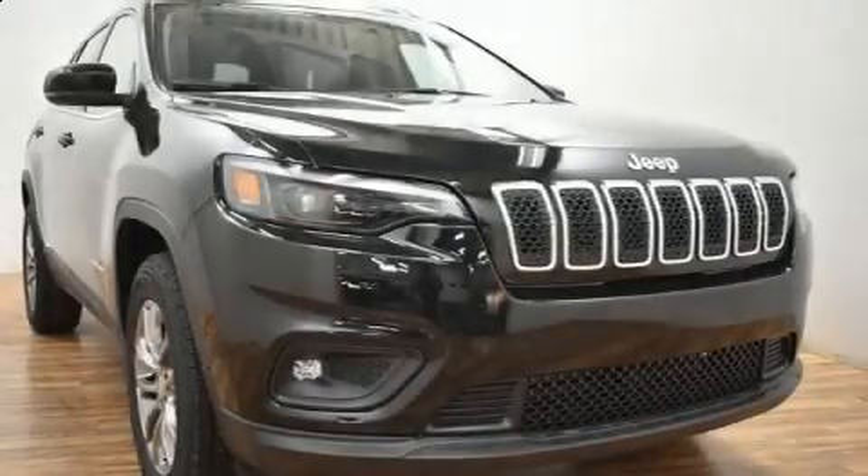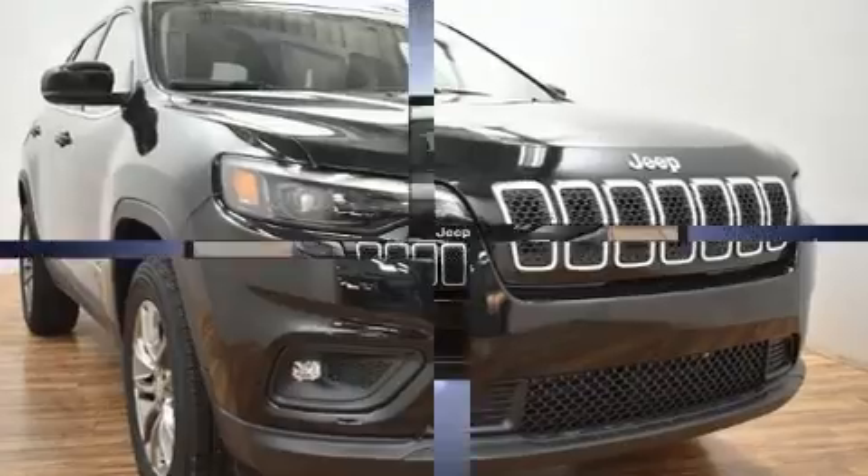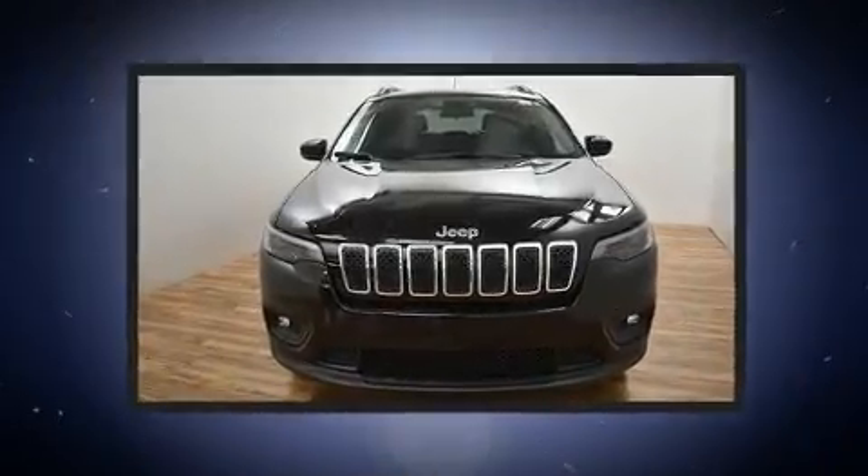The 2019 Jeep Cherokee. It features an automatic transmission, four-wheel drive, and a 3.2-liter six-cylinder engine.